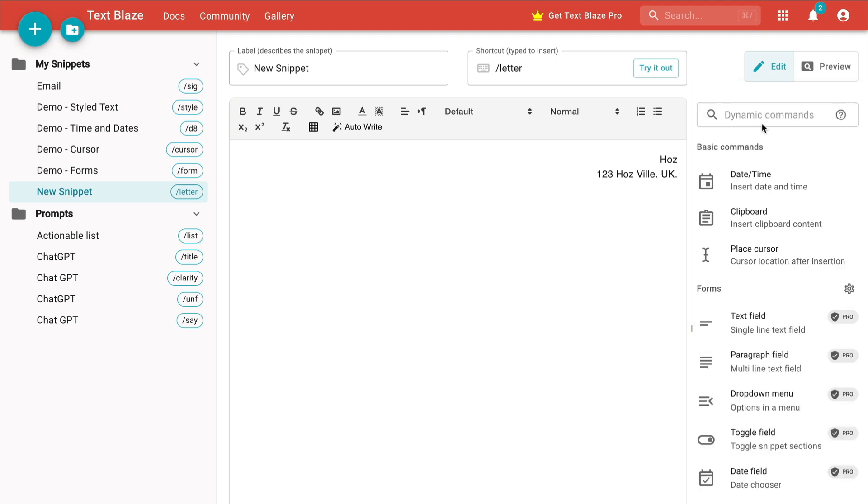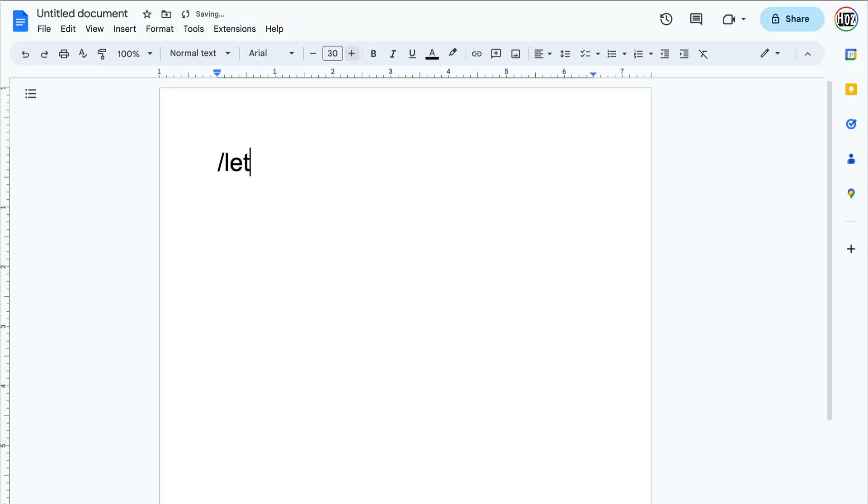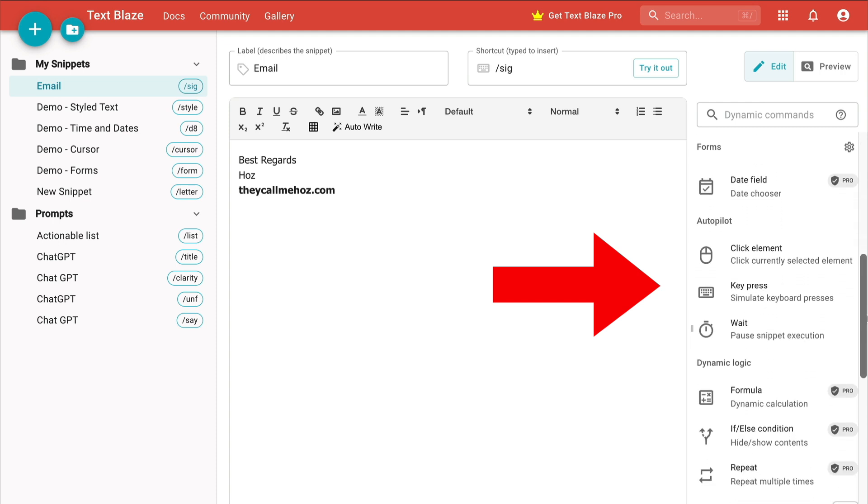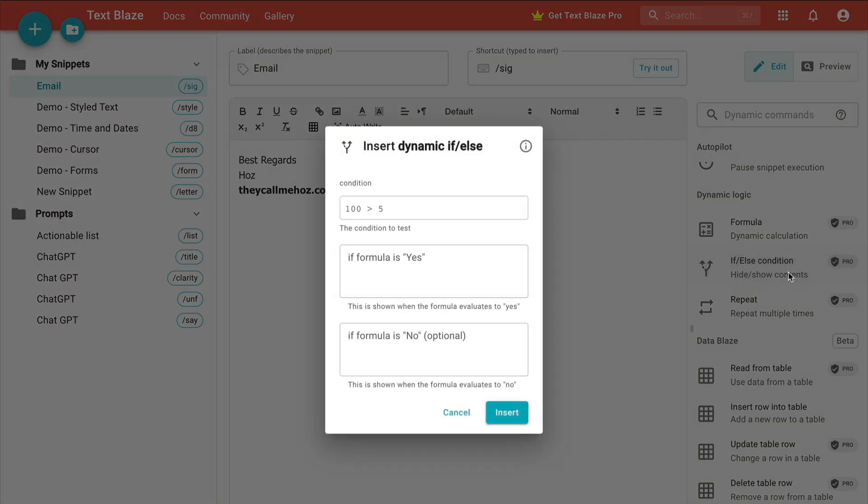Now there are three things you need to know. This is a free plan. There are dynamic fields, so you can build a letterhead and include today's date, and call it up with a shortcut every time you need to. The Pro account includes automations, form elements, and even if-and-then logic gates.